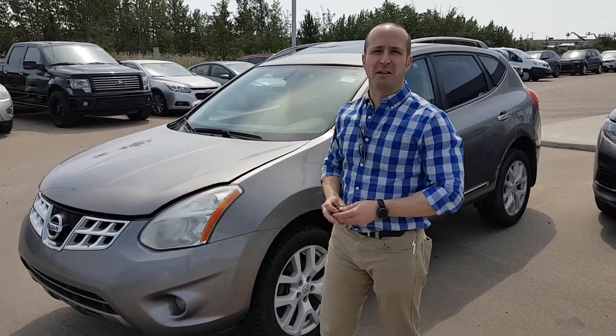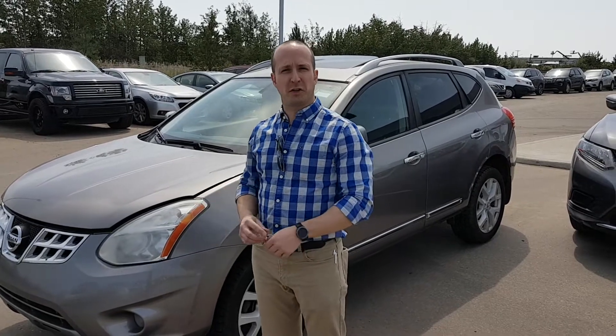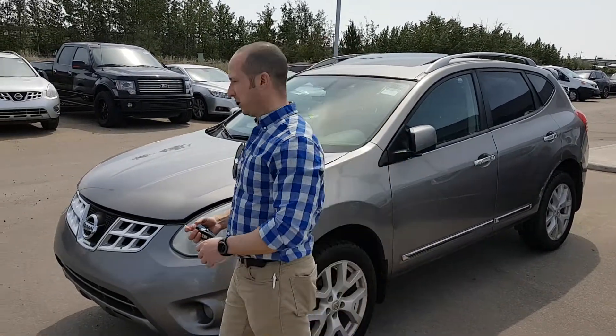Hi Brenda, it's Dan from LA Nissan. I just wanted to send you this video for the Nissan Rogue 2012 that you were looking at.